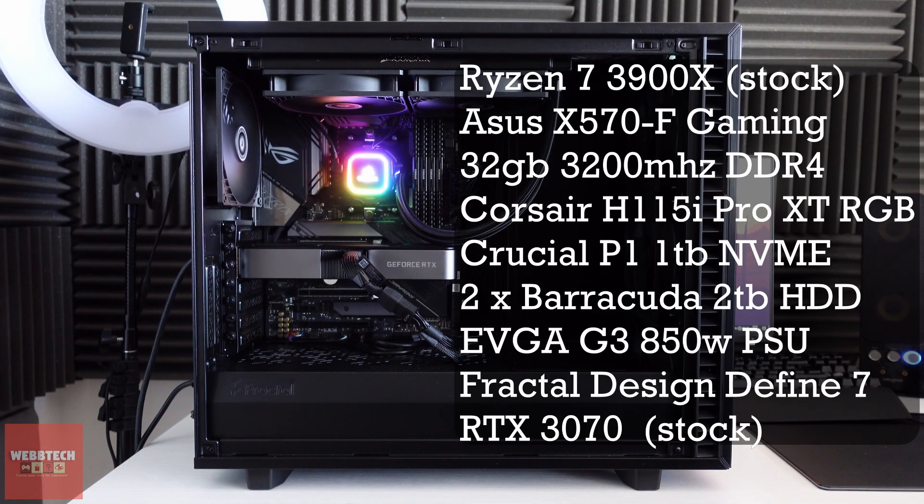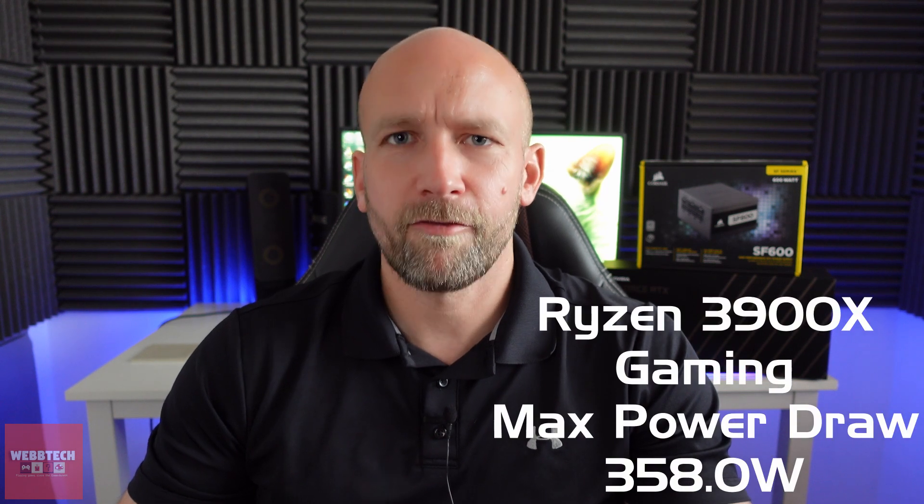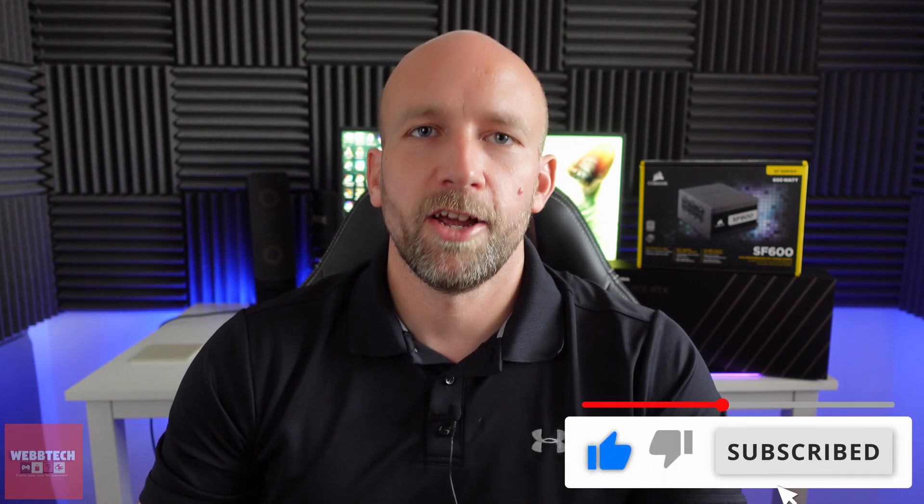If you've got a no-brand bronze 500W power supply, I would recommend upgrading. But if you've got a gold power supply, 550W and above, I think you're going to be absolutely fine. Try it, and if it doesn't work for whatever reason, then fair enough — you might need to upgrade. But don't upgrade just because you're told you need a 650W supply, because it's not true. My 3900X with a 280mm AIO, six fans, two hard drives, the GPU, and an NVMe only drew a maximum of 358 watts. I wouldn't be comfortable with 450W, but with 650W I'd have no problem running the 3900X and the 3070. Guys, if you enjoyed the video, like and subscribe, and I'll see you in the next one.